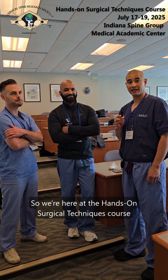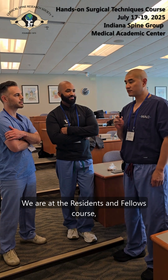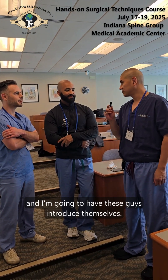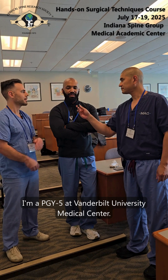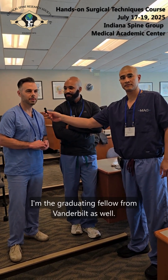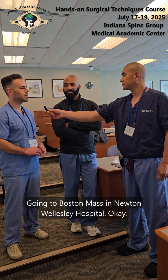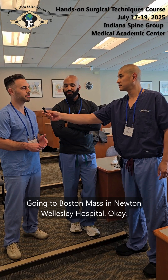We're here at the Hands-On Surgical Techniques course in Carmel, Indiana, at the Residents and Fellows course. My name is Mitchell, I'm a PGY-5 at Vanderbilt University Medical Center. And I'm Gabe, the graduating fellow from Vanderbilt as well. I'm going to Boston Mass in Newton-Wellesley Hospital.